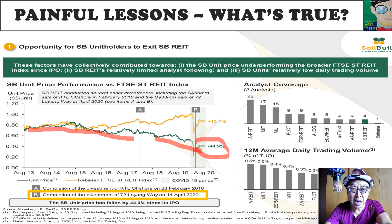SoilBuild has mentioned that they have actually done quite a few things to help shareholders, including the sale of assets — KTL Offshore as well as 72 Luoyangwei.